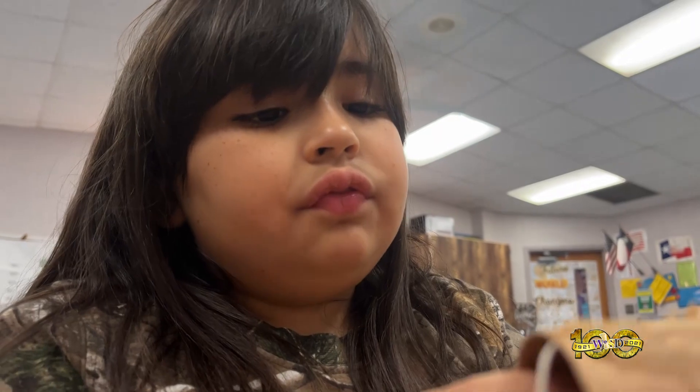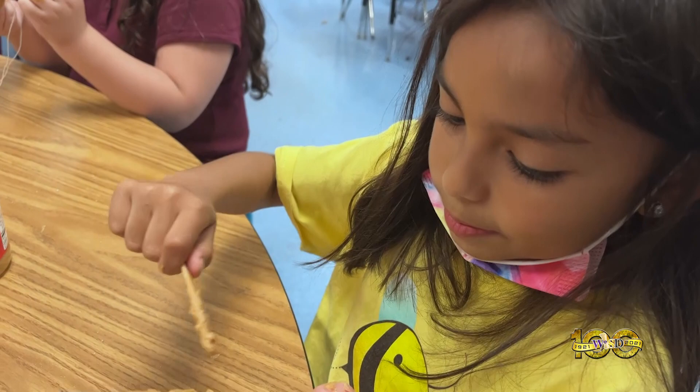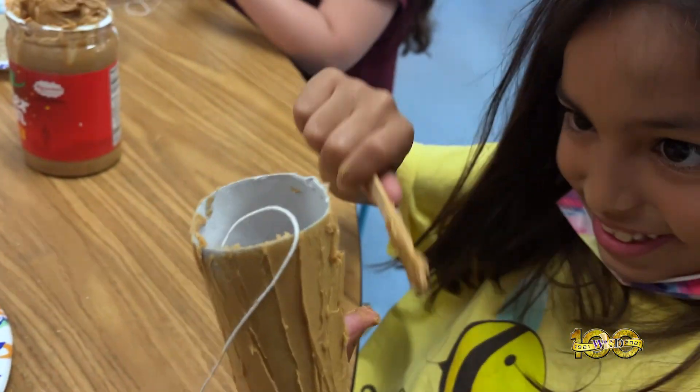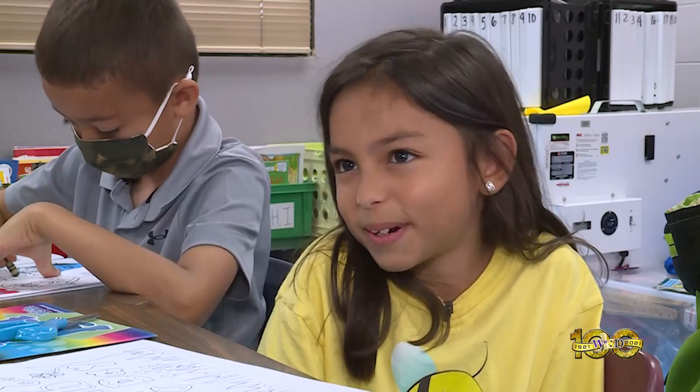Mrs. Cavazos had each student bring one from home while she supplied the peanut butter and bird seed. It's okay if my hands get dirty for this. I got really messy with peanut butter all over my hand, but I licked it off because I like peanut butter.